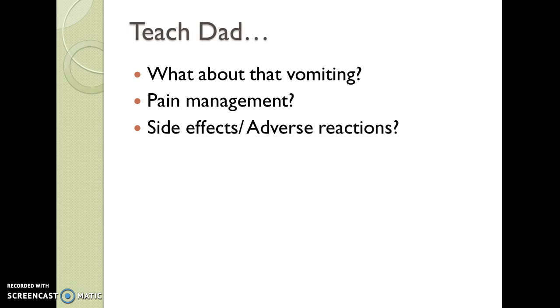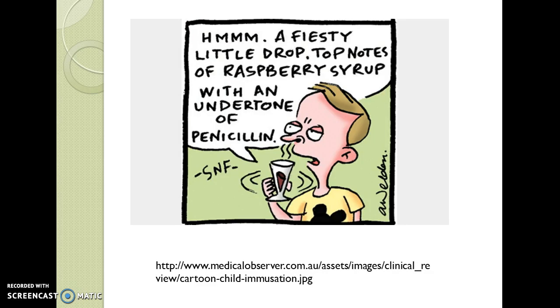Pain management is well managed here with Tylenol and/or ibuprofen liquid, again dosed according to weight. Of course, side effects are the common ones for all antibiotics, particularly GI tract sensitivity, and those are the most important common side effects. We also have adverse reactions. I'll end with a cute little cartoon that you can look at on your own.